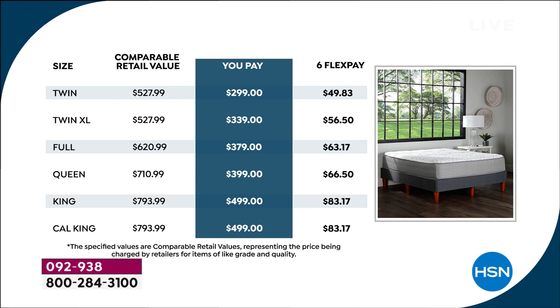The twin XL — we always get so many requests for it, it's about five inches longer at the foot area — that's $339, $56.50 on FlexPay. The full is only $379 with $63 and change on FlexPay. One of the most popular, far and away, the queen — if there are any left, that will be $710 at midnight. Right now, $399, $66.50 on FlexPay. The king, the second most popular, not $800 but $499, $83.17 on FlexPay. And the exact same price for the Cal King — below $500 at $499.